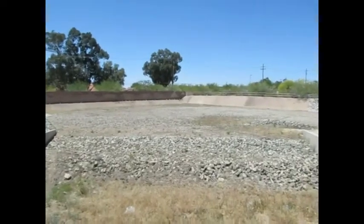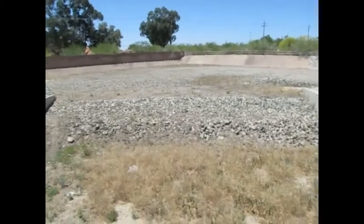This kind of brings me to another topic. This tunnel and everything around it is pretty gross — there's just trash everywhere. For some sick reason, people think it's okay to litter.